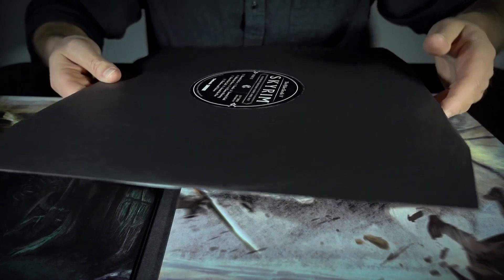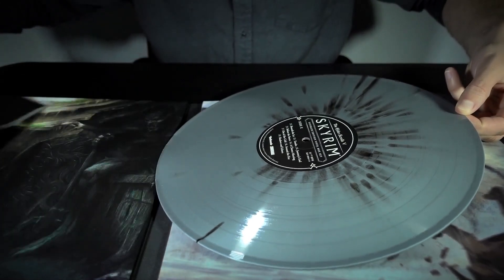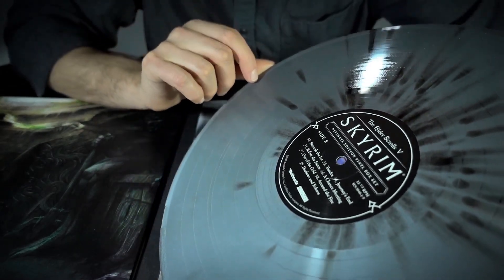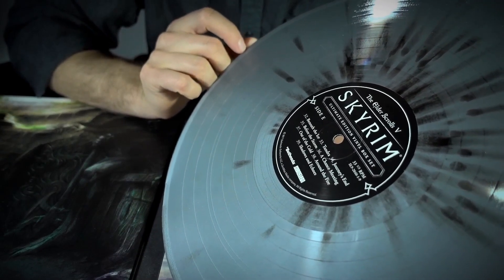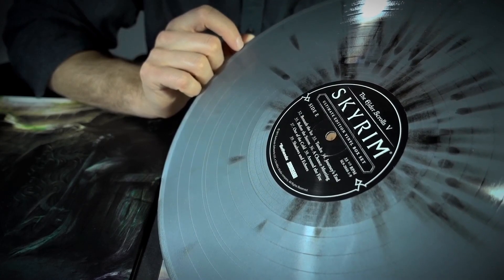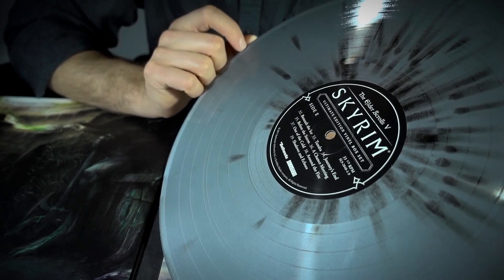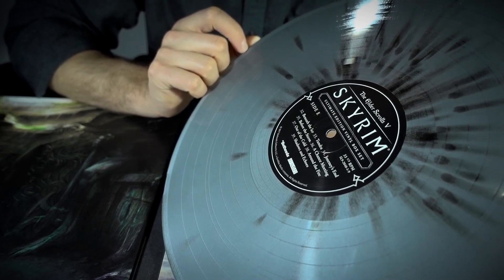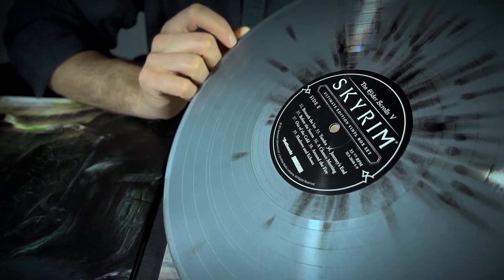Now we're on to side E, disc three. Beneath the Ice is the first one on here — it's another dungeon track, but it's one that stands out to me as being somehow very disconcerting, just the way the dissonance is used in it. It's sort of uncomfortable, deeply uncomfortable, but in a good way.